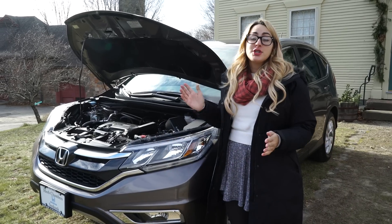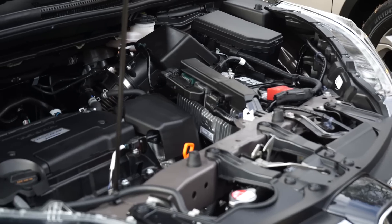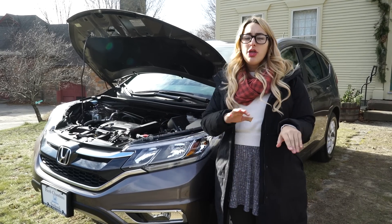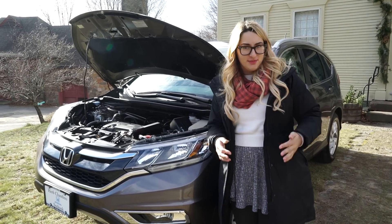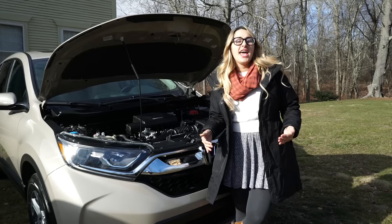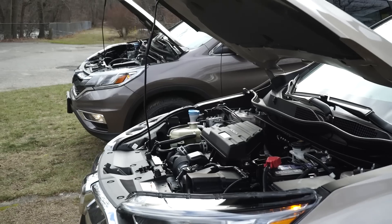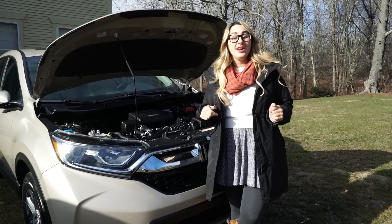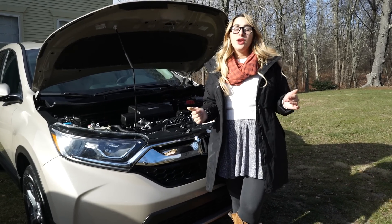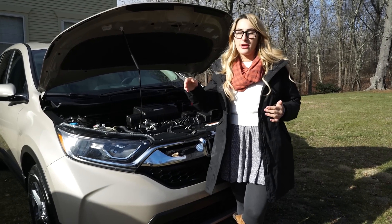The previous generation CR-V featured a 2.4-liter four-cylinder i-VTEC engine with direct fuel injection, yielding 185 horsepower, a CVT transmission, and fuel economy of 25 city, 31 highway, and a combined 27 miles per gallon. The new redesigned 2017 Honda CR-V features an engine similar to the one in the 2016 Civic — a 1.5-liter turbocharged engine producing 190 horsepower, five more than the previous generation. It also has a CVT and fuel economy that is two miles per gallon better all around.